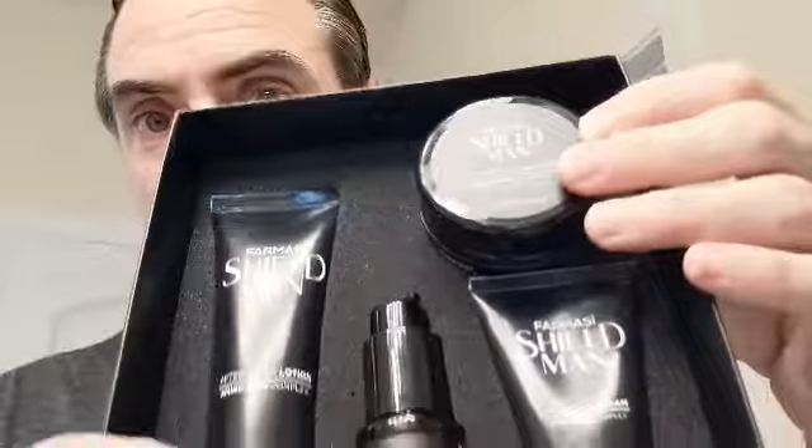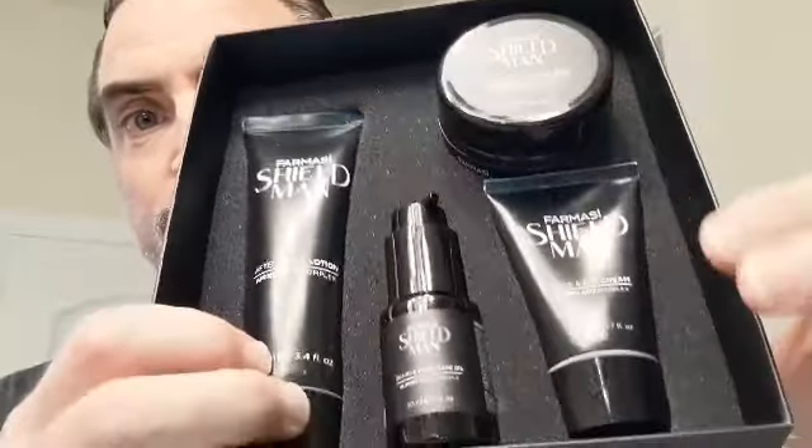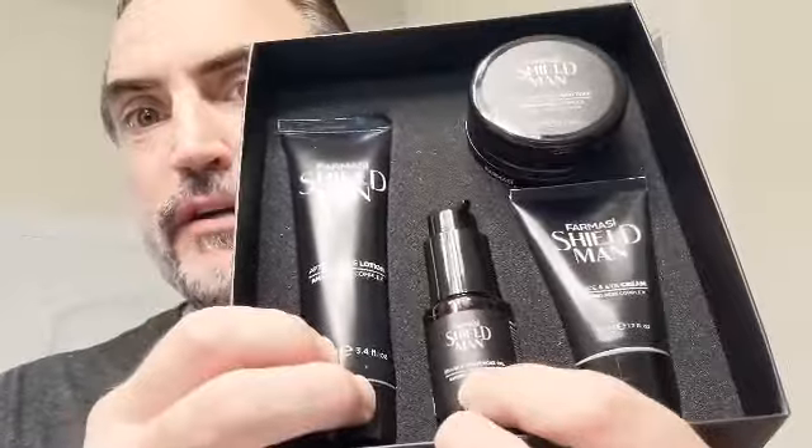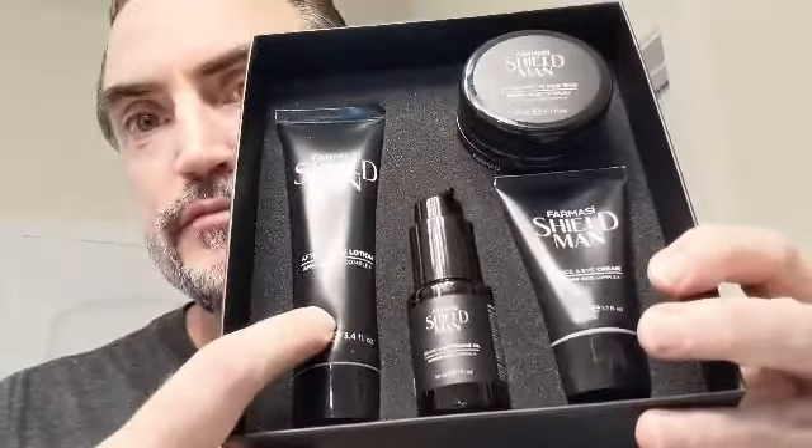Hello everybody, my name is Chad — you all probably know my better half, Miss Andrea Herod. I just wanted to demonstrate some of the Pharmacy Shield Man set that came out for Father's Day. I'm a little behind, I'm sorry, but just wanted to show you: it's got the matte hair wax, the under-eye lotion, beard and mustache oil, and the aftershave lotion. This set did not come with the shaving gel, so I'm just going to use the regular Pharmacy shave gel.